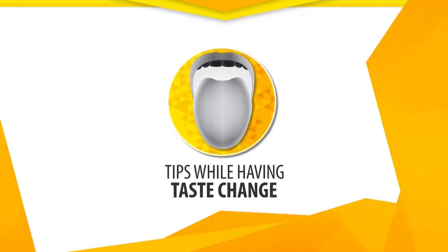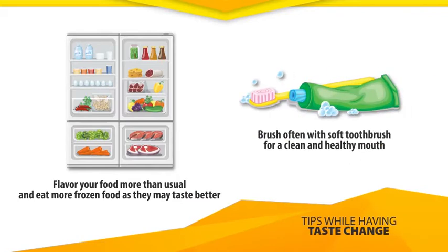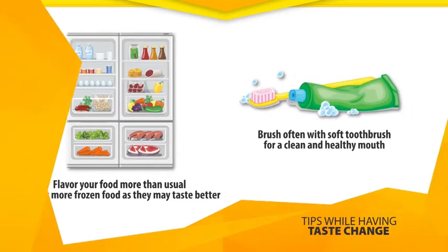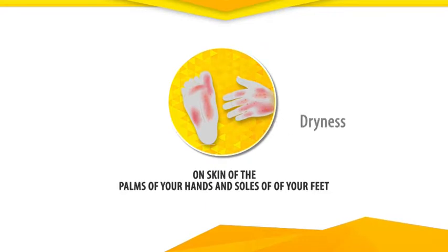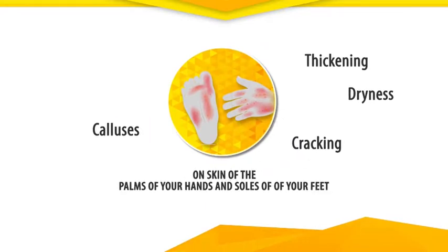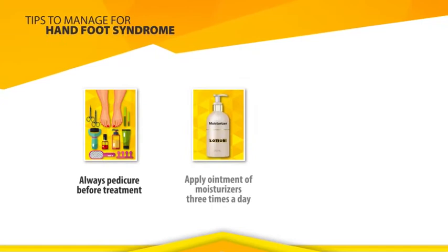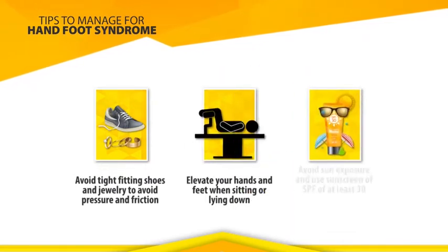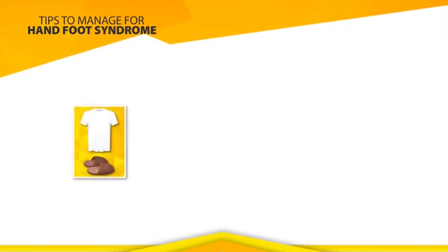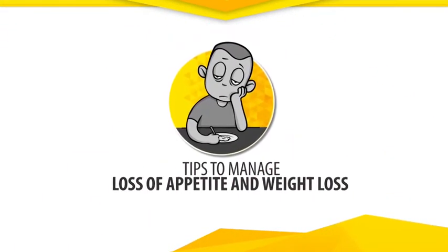Tips while having taste change. Tips to manage Hand-Foot Syndrome — let us first understand the signs of Hand-Foot Syndrome. Tips to manage loss of appetite and weight loss.